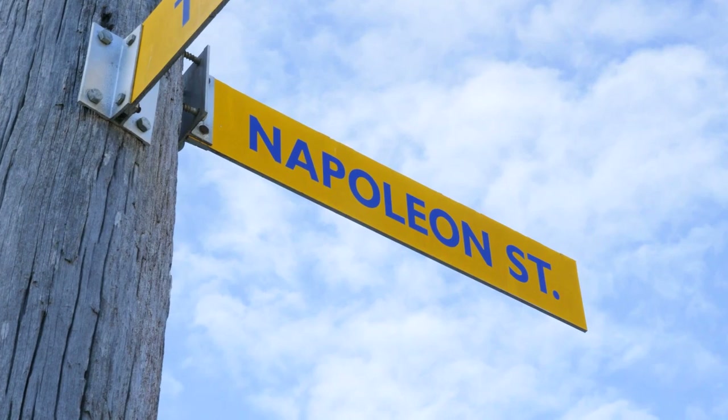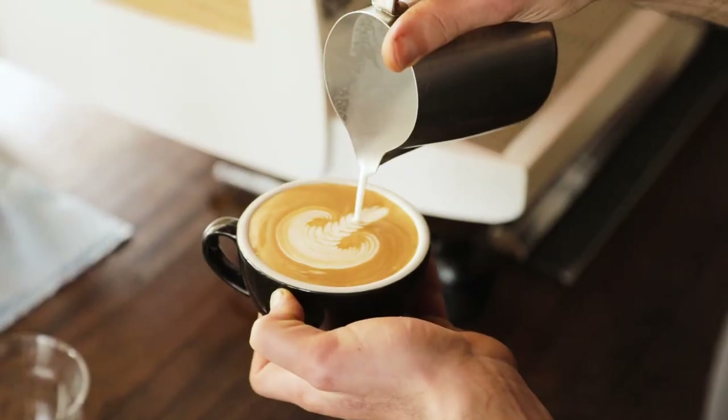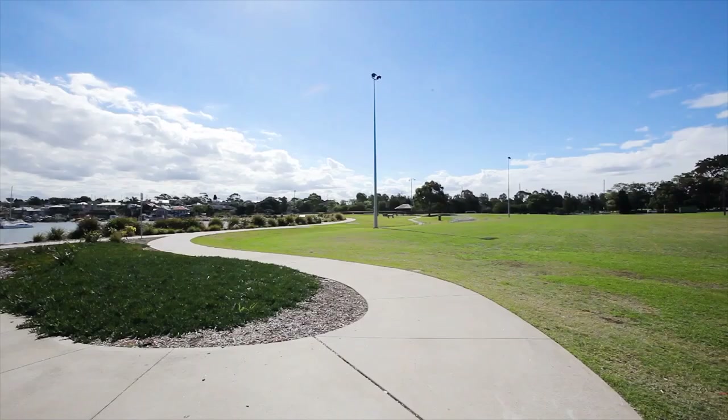This home is mere moments to the water's edge, trendy cafes and restaurants, and expansive parklands. Thanks for joining me on this tour today, and I look forward to a call to inspect this beautiful home.